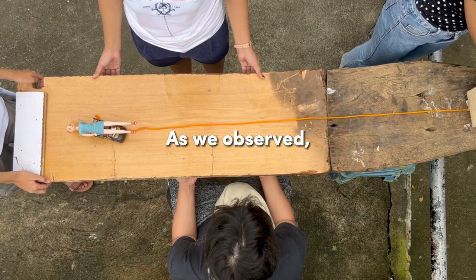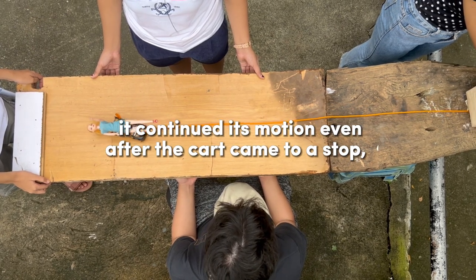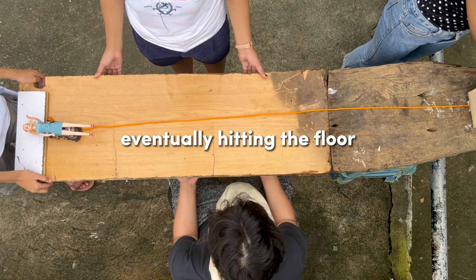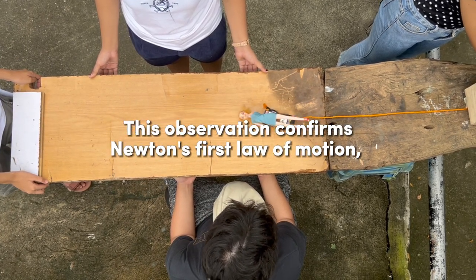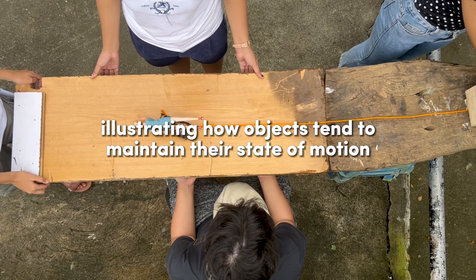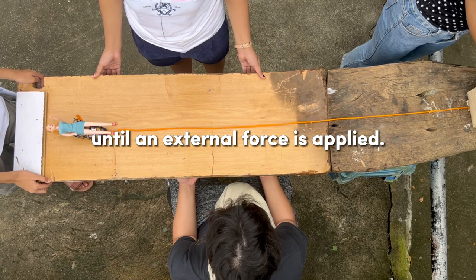As we observed, when the doll without a seatbelt was placed on the cart, it continued its motion even after the cart came to a stop, eventually hitting the floor. This observation confirms Newton's first law of motion, illustrating how objects tend to maintain their state of motion until an external force is applied.